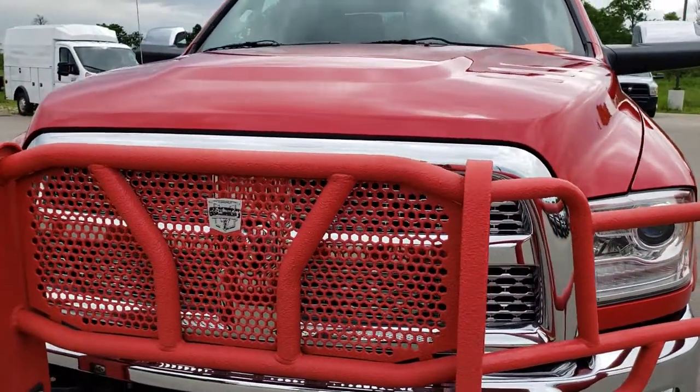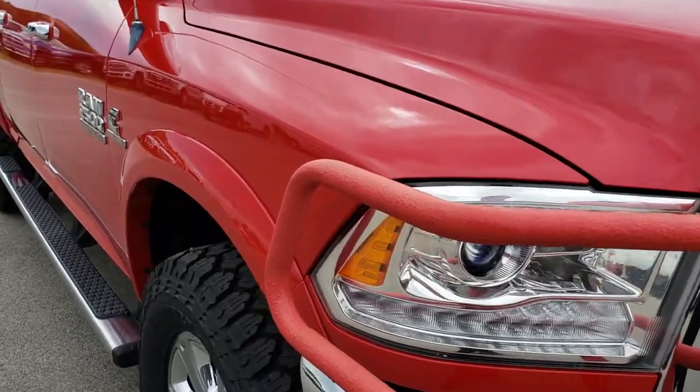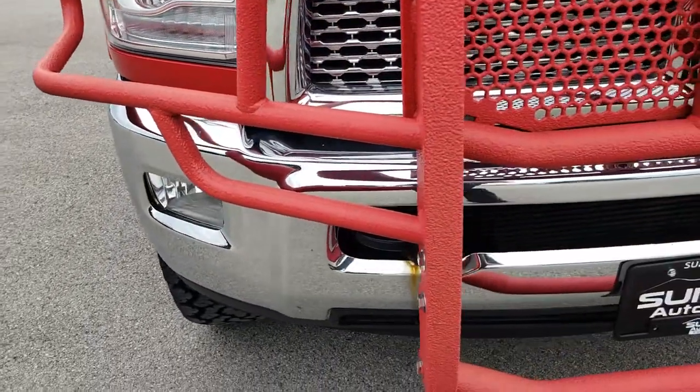Today we are checking out this super clean 2014 Ram 2500 Crew Cab Short Box. From this HD video you will be able to tell that for the miles on this truck, it is in excellent shape.